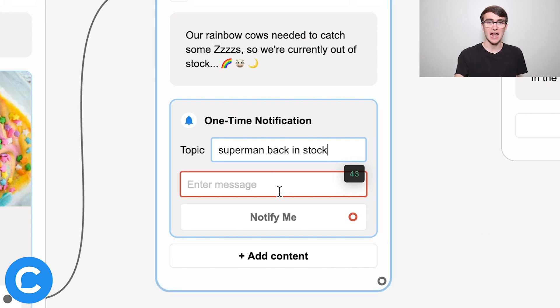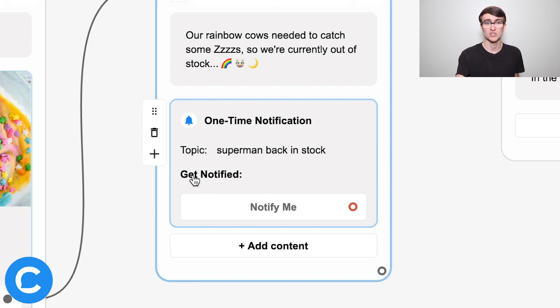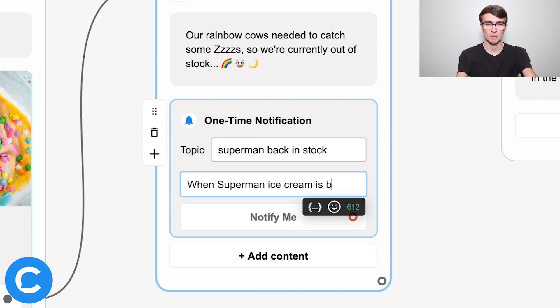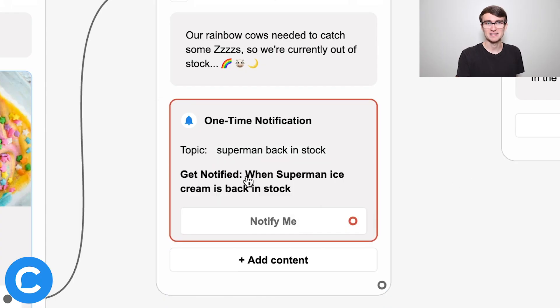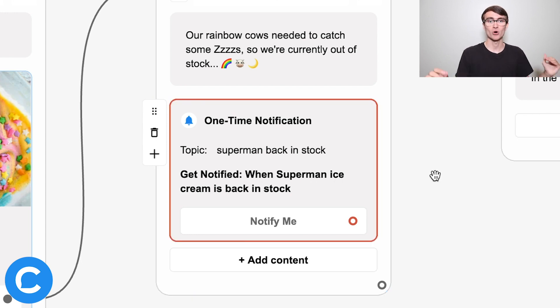For the topic, I'll type 'Superman back in stock.' For the message, keep in mind it will be prefaced by Facebook's required text 'Get notified,' so I'll write: 'when Superman ice cream is back in stock.' Without knowing the message is prefaced by 'Get notified,' starting the phrase with 'when' might seem odd, but that's the rationale. Now the topic and message are all set.